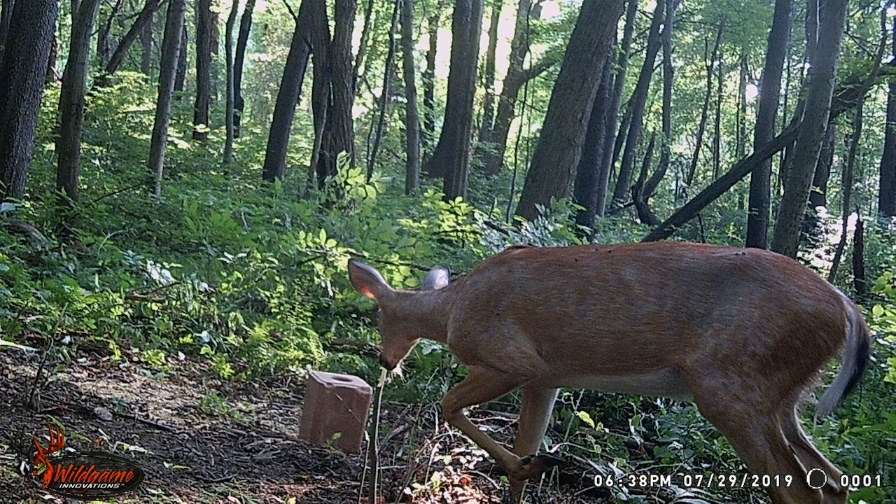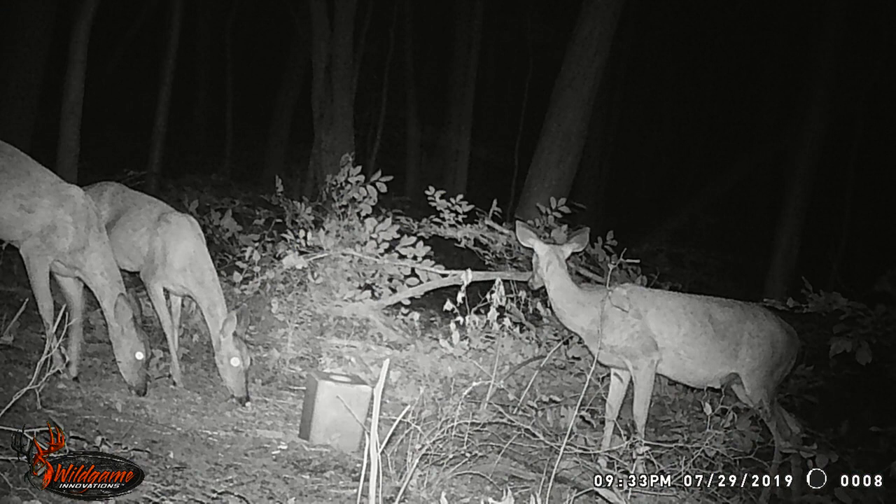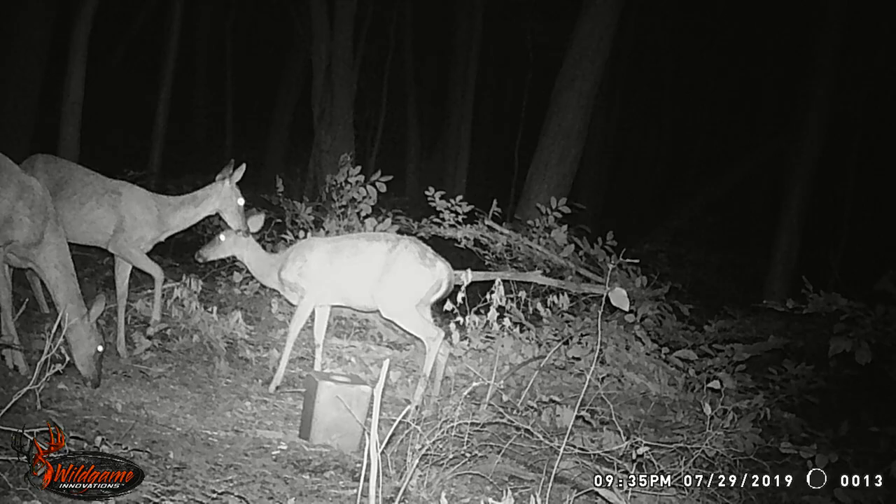We're going to go over a span of about three pictures here — just some does. The first picture is one doe, then we go to the next one with three does, and then the third picture also has three does. The times for these pictures are all in the evening, from 6:38 to 9:33 to 9:35 PM.